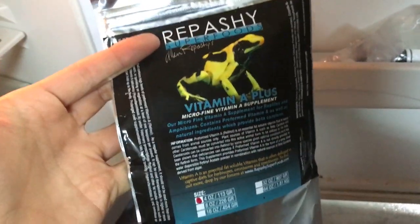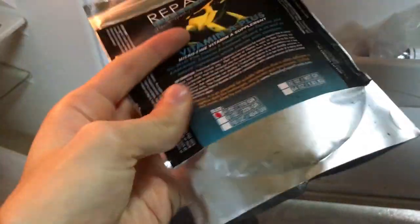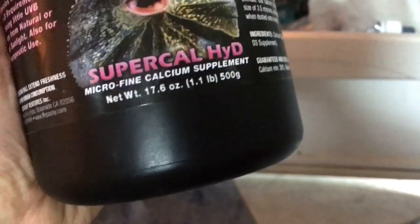The supplements we use: we use the Vitamin A Plus from Repashy for the dart frogs. We use the Calcium Plus from Repashy too for the leopard geckos and for the dart frogs. We also supplement with the Supercal High D from Repashy, just for the geckos. I use it sometimes as a way to be sure they get the proper calcium and vitamin D3.